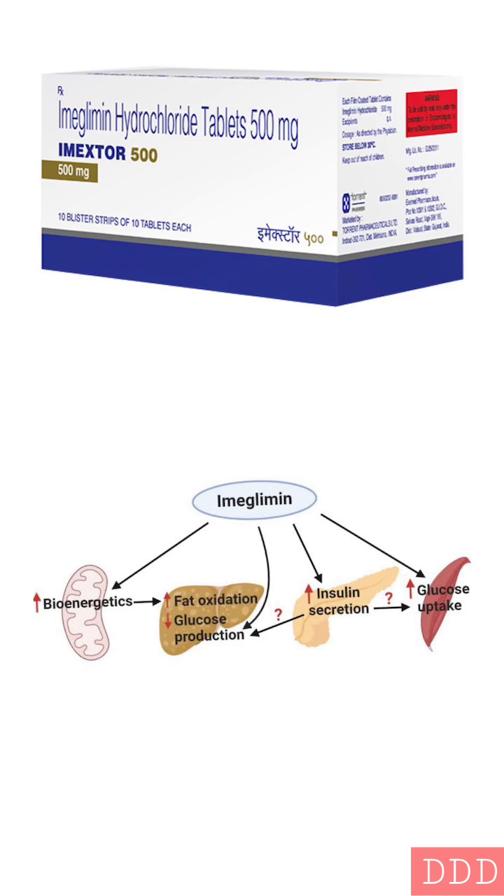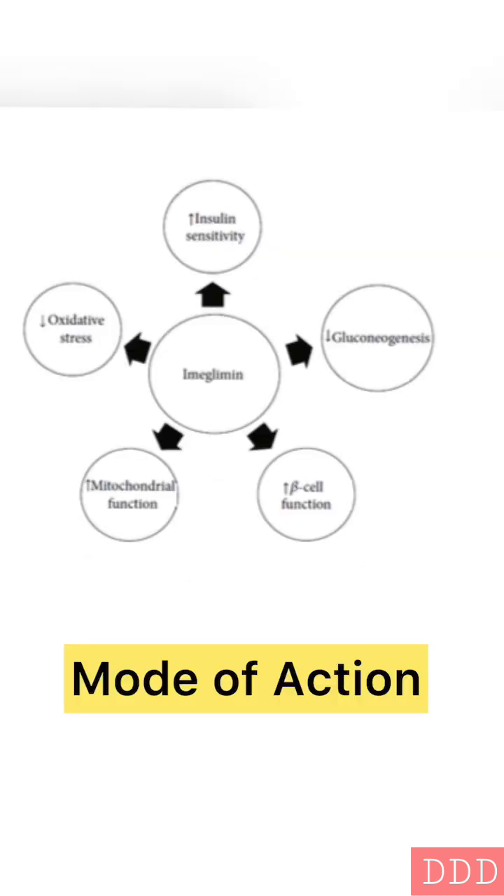There are mainly five modes of action through which imiglimin acts. The main site of action is the mitochondria. The five modes are: lowering insulin resistance, suppressing gluconeogenesis, improving beta cell function, improving mitochondrial function, and decreasing reactive oxygen species.